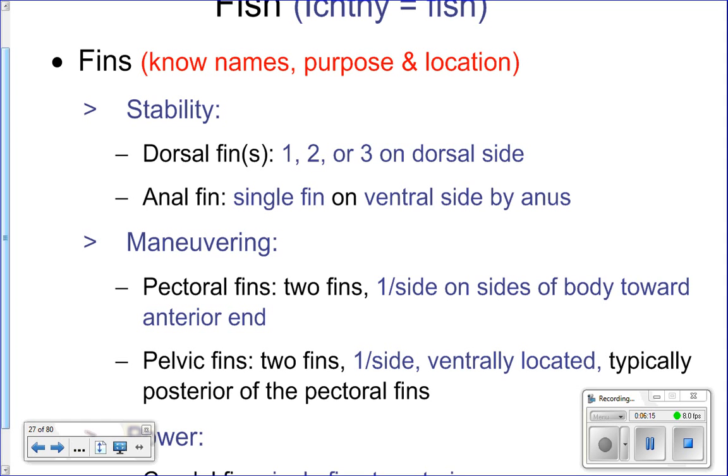You need to know the location of the fins — you'll label a diagram in your notes today. You need to be able to label the fins on a fish and give the function of each one. You will see this on your quiz, your test, and your final, so memorize it now.